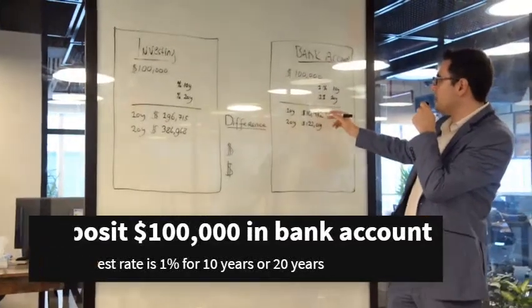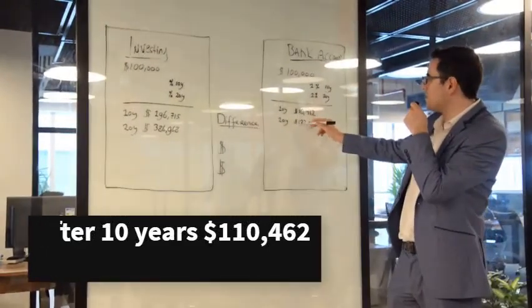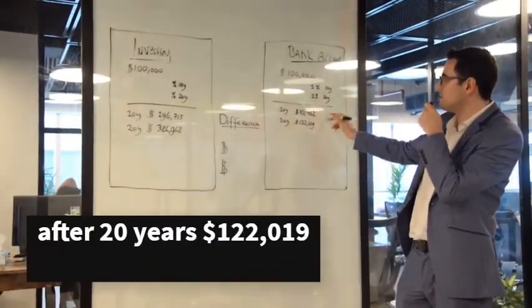After 10 years you will have an extra amount of $10,426. After 20 years the total amount will be $122,019.